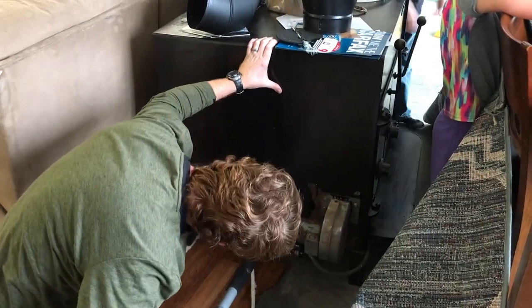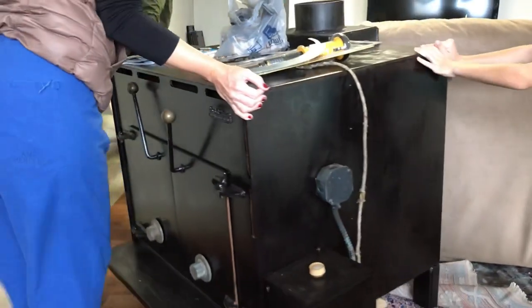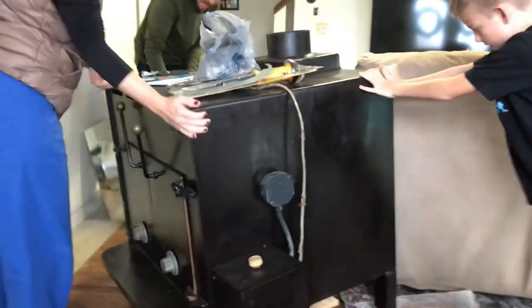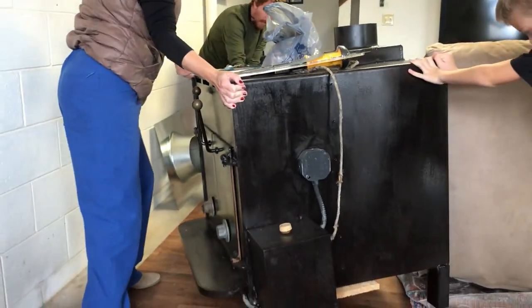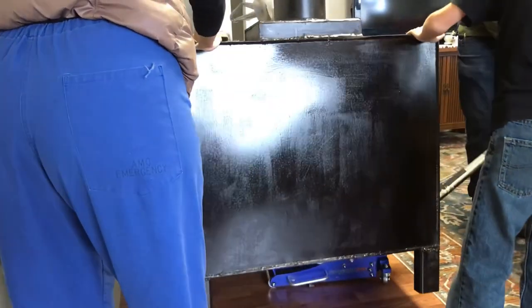I used the car jack to jack the stove up and swirl it around to move it across the room. That was a genius idea. We're using the car jack — we're gonna have to spin it, keep spinning.